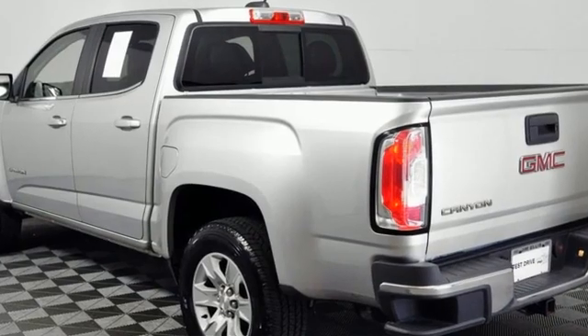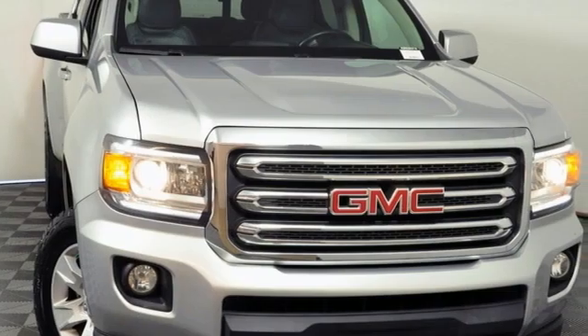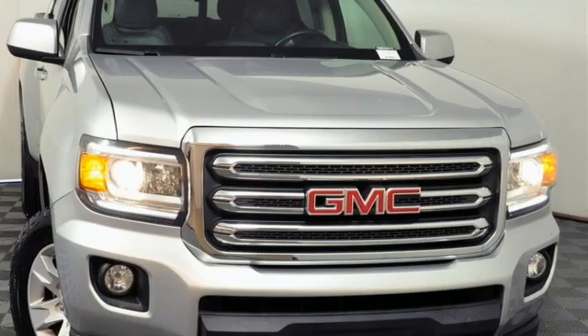GMC — it's not just a vehicle, it's a professional-grade tool. See what it can do when you take it for a test drive.